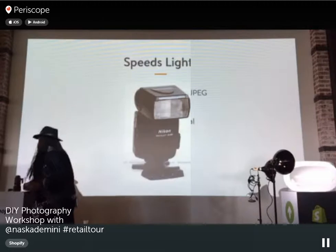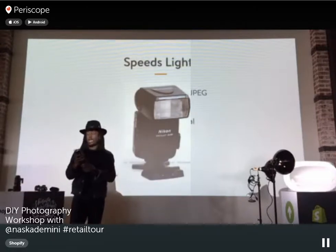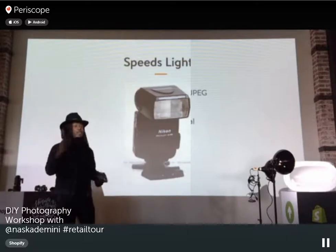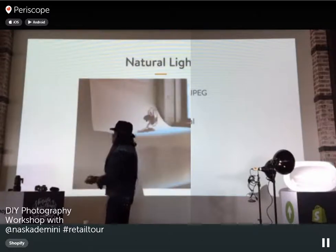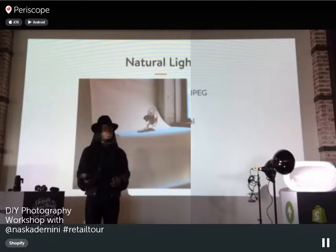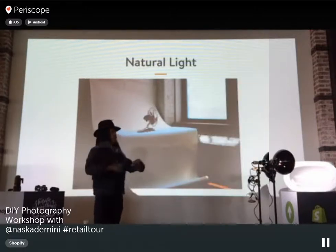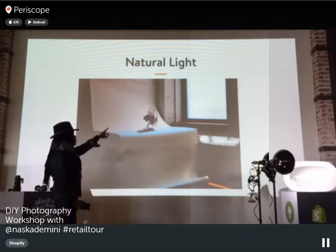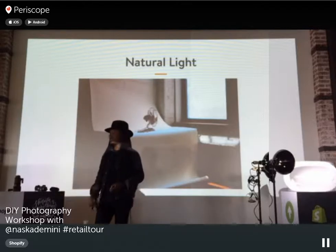Speed lights are essentially flashes — you can buy one and create really great studio shots. Then there's the cheapest and most affordable light: natural lighting. It's available every single day. You can shoot by a windowsill or outdoors. Here's a shot of a fan that we shot in natural light — it's free and you just find your light source.